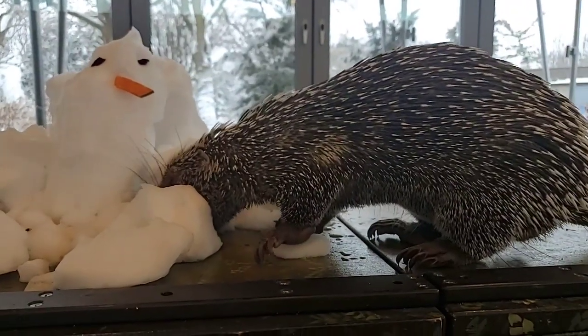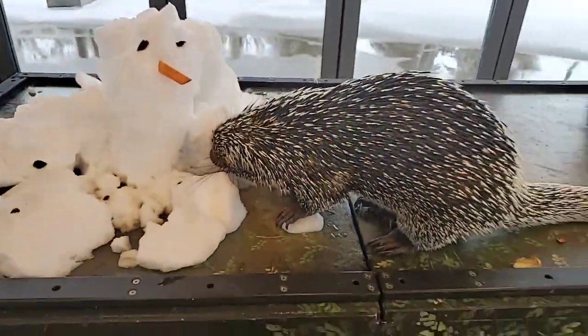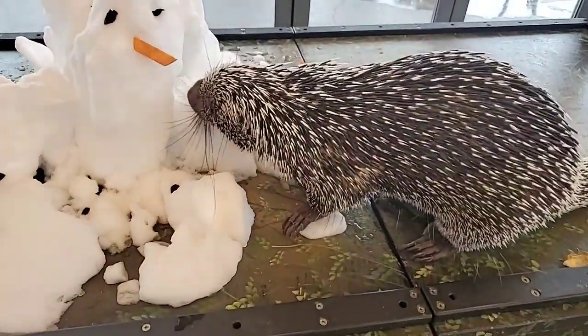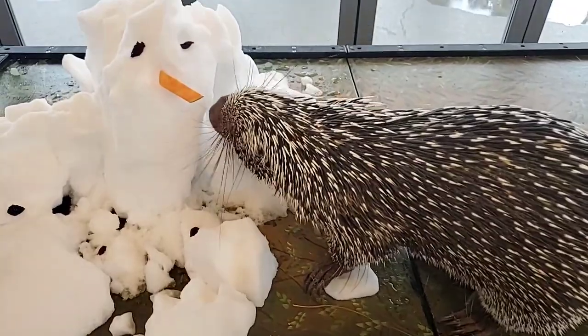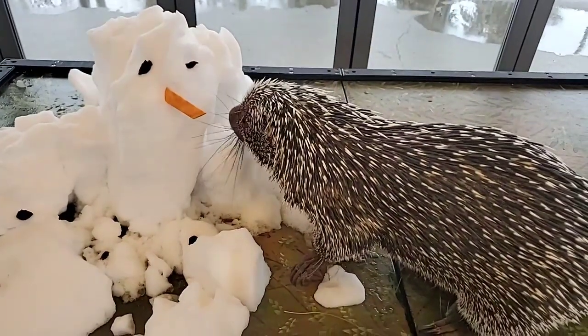How fast does he run? I've never timed him. He does like to run around and he does run in the wheel that you've probably seen on some of the other Facebook Lives, but we haven't clocked it.